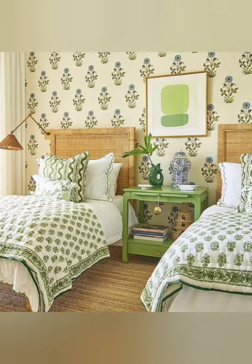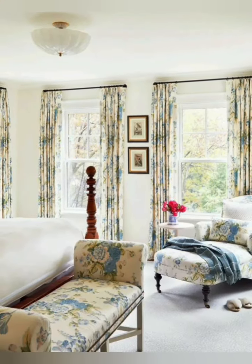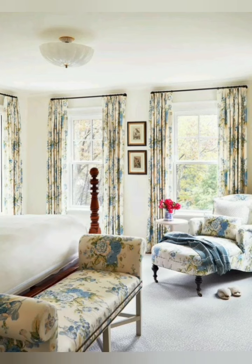I hope these tips help you create the perfect cottage style bedroom. Thanks for watching my videos — please subscribe to my channel and support me.